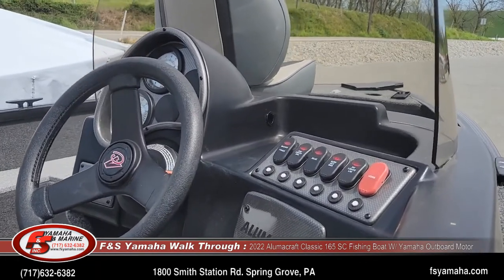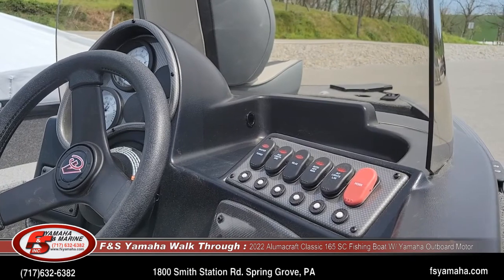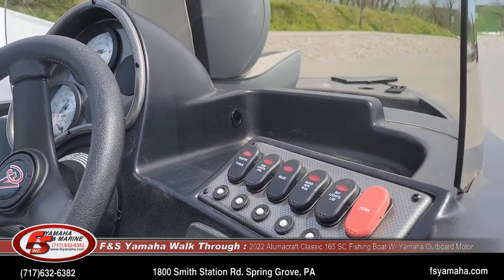Going to the dash, they all come stocked with an aerated livewell on a timer, as well as interior lights, bilge, nav lights, and of course a horn.